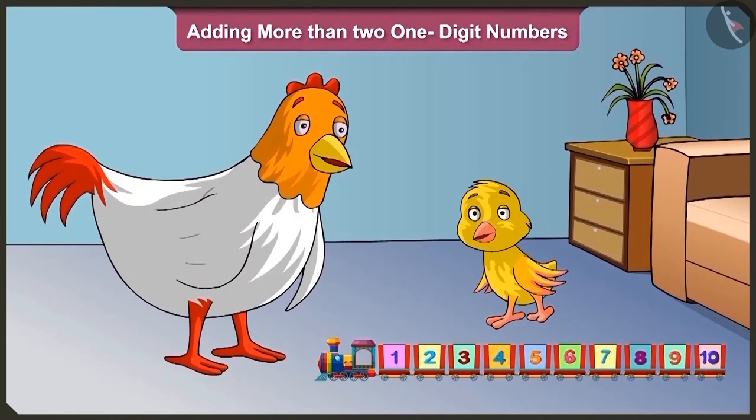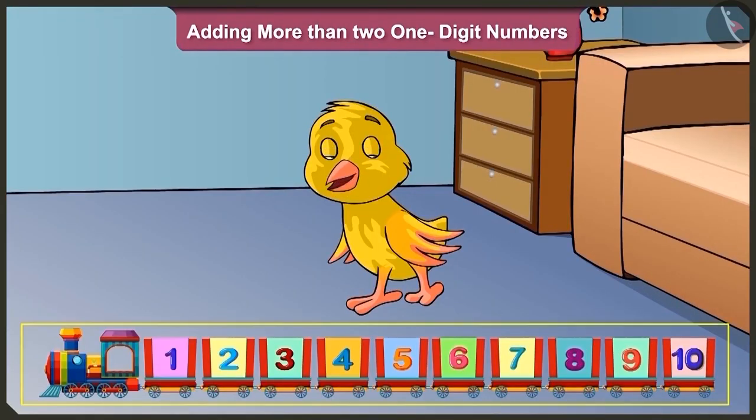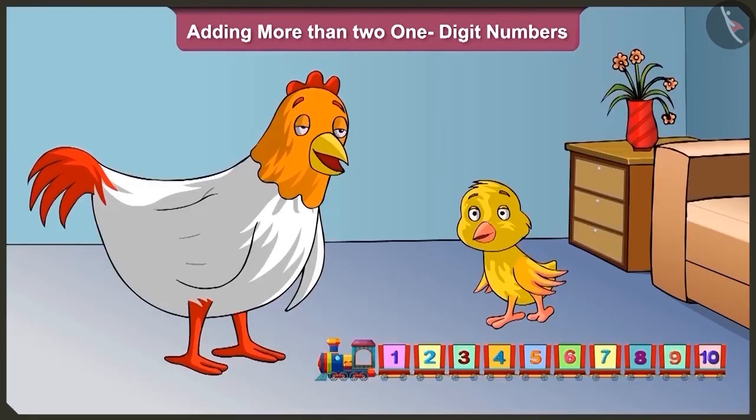Mummy, look — Pinky Auntie got me this number train from the fair! Oh, wow, this train is very nice. But tell me, how will you play with it? Pinky Auntie has taught me adding more than two one-digit numbers very well, so I will practice that with this train.